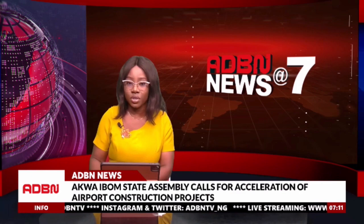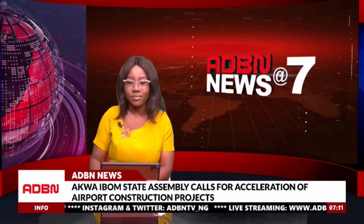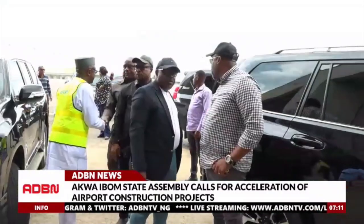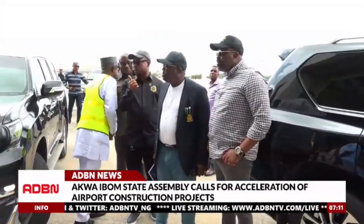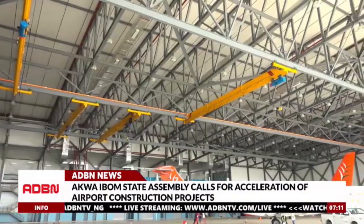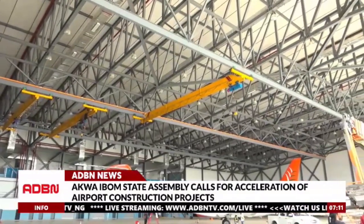ADBN Correspondent David Isong completes the report. As part of its oversight and legislative duties, the Special Project Monitoring and Implementation Committee of the AkwaIbom State House of Assembly visited the Victorata International Airport to inspect ongoing projects.